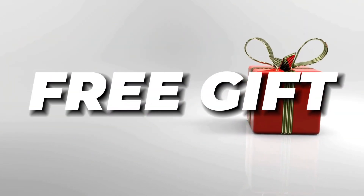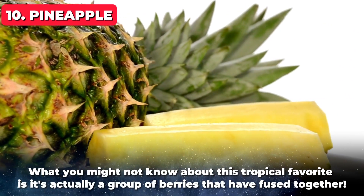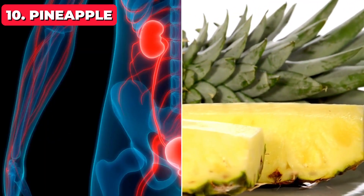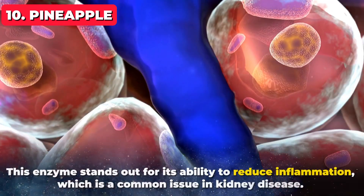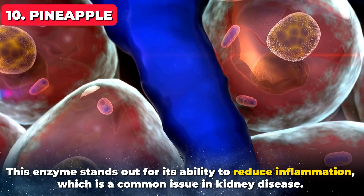And remember, there's a special bonus gift waiting for you later on, so stay tuned. Kicking off our list at number 10 is none other than pineapple. What you might not know about this tropical favorite is it's actually a group of berries that have fused together. More importantly for kidney health, pineapple is packed with an enzyme called bromelain. This enzyme stands out for its ability to reduce inflammation, which is a common issue in kidney disease.